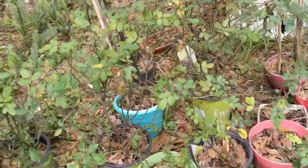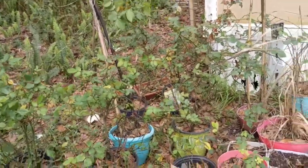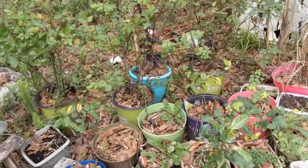I have my roses that I had to prune, and they have new growth. I have some - I think my clematis is alive - I had to see.